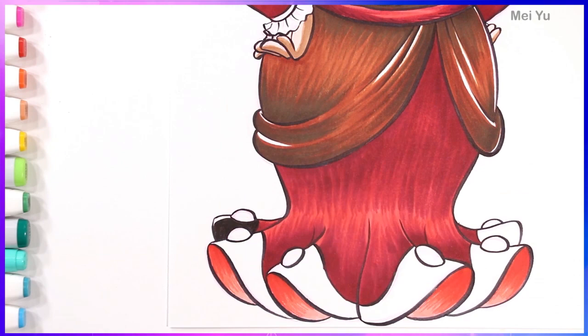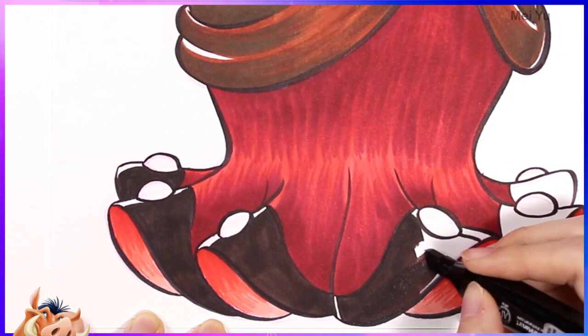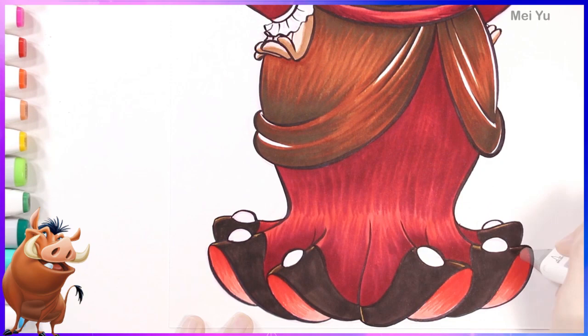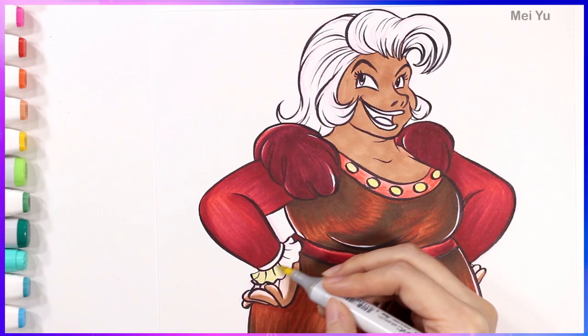I like that dress design I gave her, especially the part where it fans out at the bottom. Can you just imagine her little feet beneath the fabric as she walks along? I think that's kind of funny. I think it's a good idea to get some bright pops of color in there as well. We have a lot of dark, deep, heavy colors, so I want to brighten things up just a little bit.